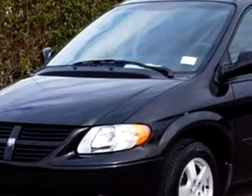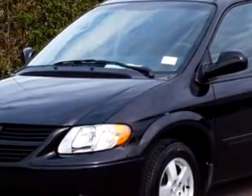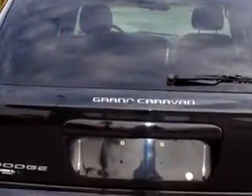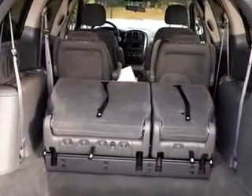Gator Ford Lincoln Mercury knows you want more than just a car — you have a purpose for your vehicle. Check out this black 07 Dodge Grand Caravan SXT, equipped with a 6-cylinder engine, with 38,328 miles. Enjoy this utility van with features like steering wheel audio controls.